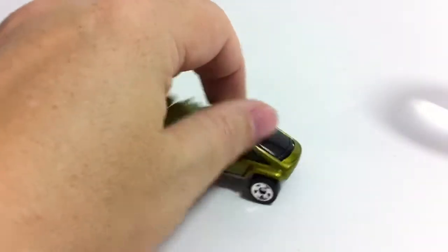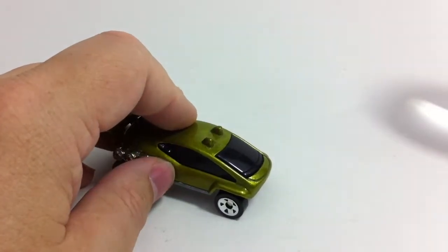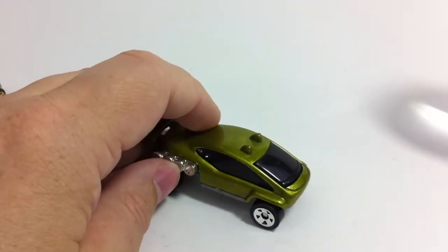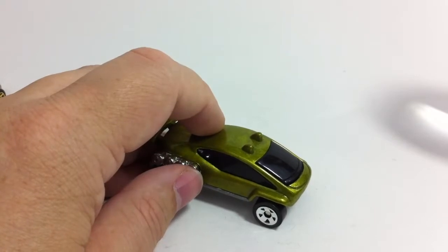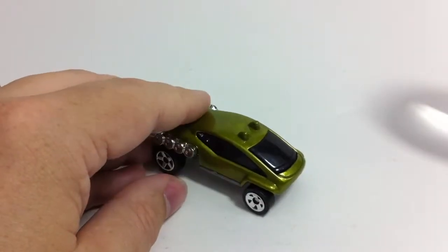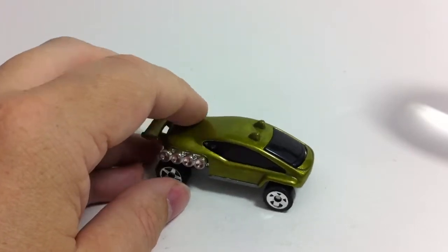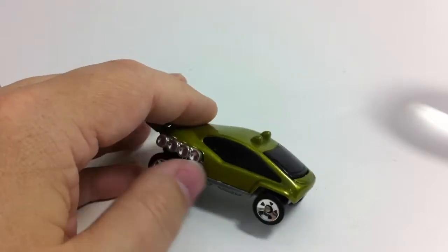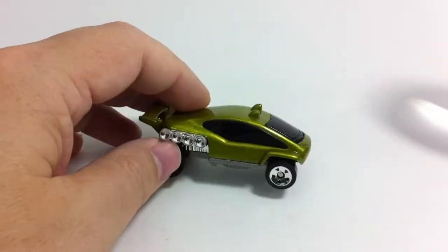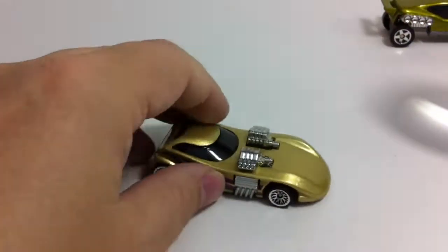Maybe those McDonald's cars are just too crazy, or they don't fit the mainline series very well. One interesting note — in the first two years of the McDonald's Hot Wheels runs, 1983 and 1984, they released different series on the East Coast and West Coast with about 12 cars in each series. If you could ever find those old 1983 cars, they are pretty nice.